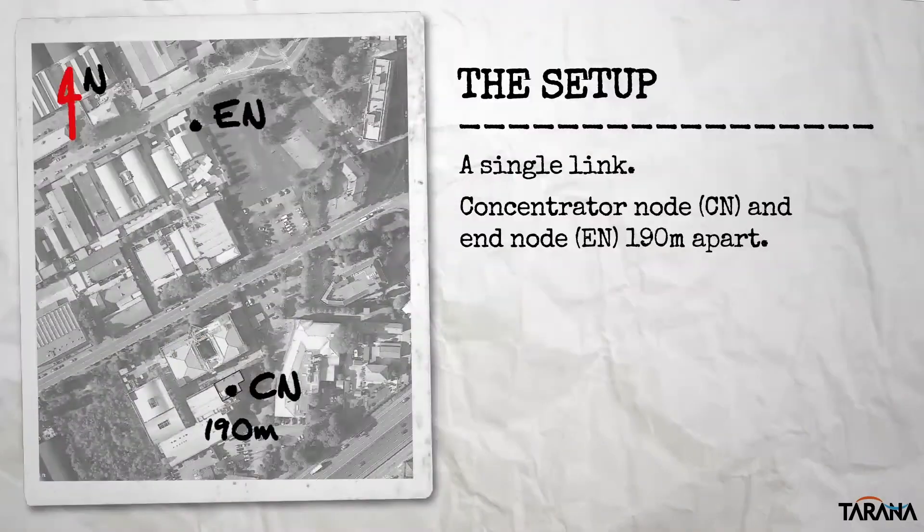First, a few words on the setup for context. We start with a relatively straightforward point-to-point link with a linear distance of 190 meters between the base location — what we call the concentrator node, or CN — and the remote location, the end node, or EN.